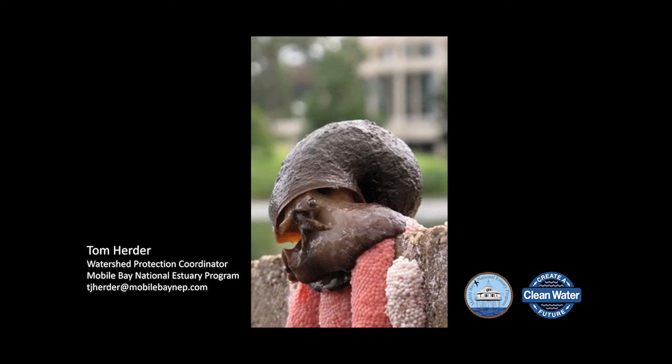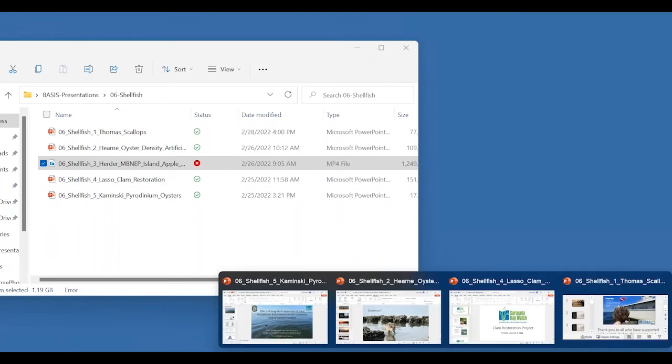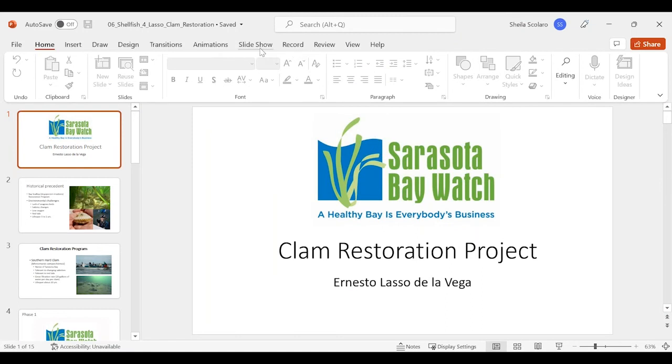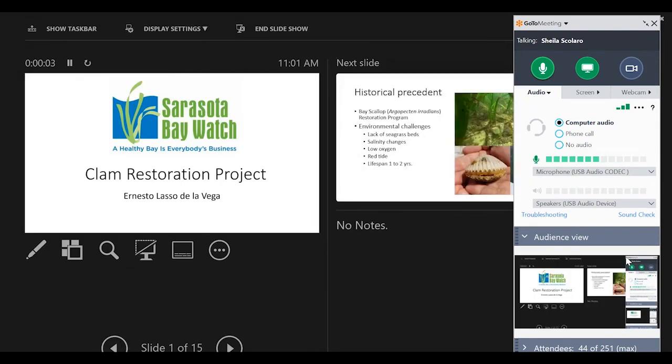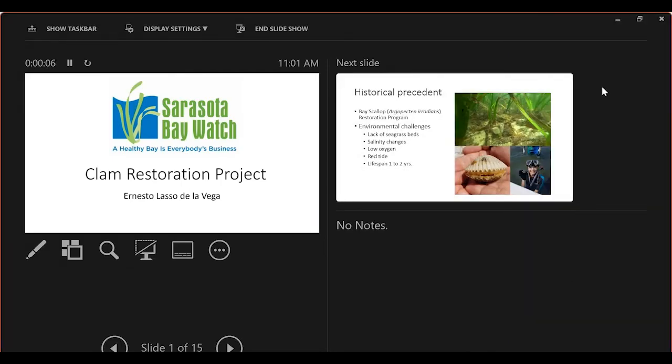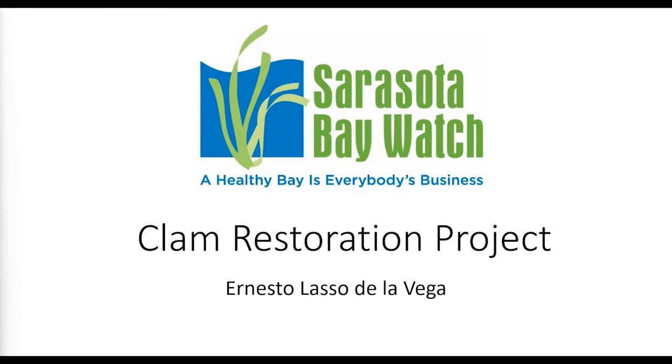Our next presenter is Ernesto Lazo de la Vega, a biologist who has worked at Lee County Hyacinth Control District for 30 years, served on TAC and CAC boards of the Charlotte Harbor/Coastal and Heartland NEP for 10 years, and represents Sarasota Bay Watch as the clam restoration coordinator. He is an avid volunteer for many environmental restoration projects. The title of his talk should include 'lessons learned' on this restoration project.